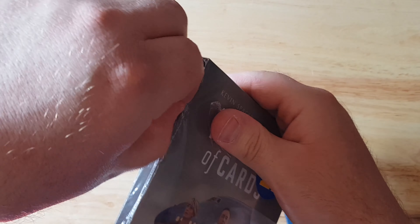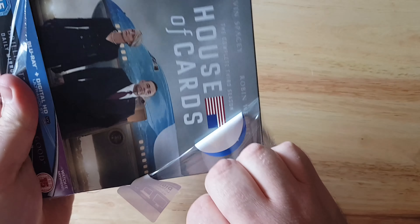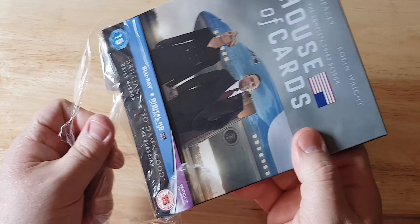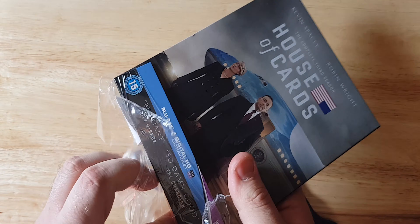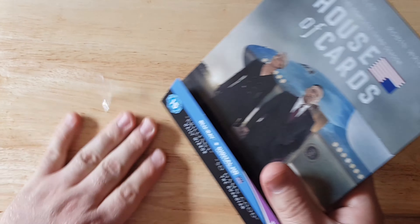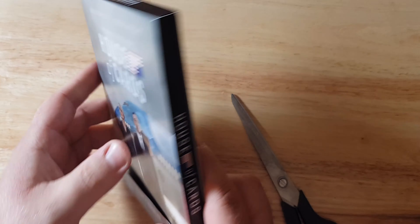Let's just tear into this one. This has this nice material where you don't need a pair of scissors, but it's nice to have one beside you just in case. Oh god, I'm gonna pull that off. There we go. Alright. Wow.